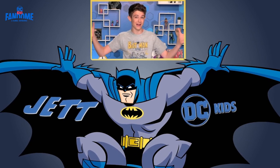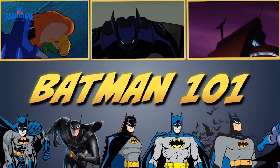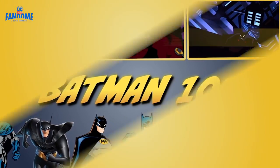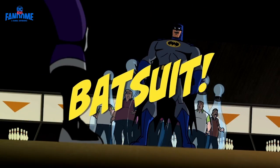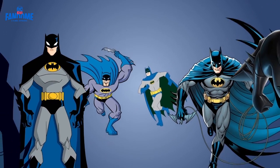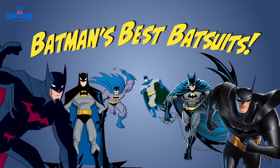Hey everyone, it's your pal Jett from DC Kids, and welcome to Batman 101. We're all about Batman here on the show, and he wouldn't be the Caped Crusader if it weren't for — dun dun dun — his Batsuit. The Batsuit has seen many different variations over the years, so today we're looking at a few of the Bat's sharpest outfits.